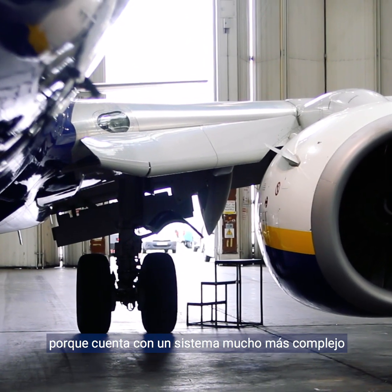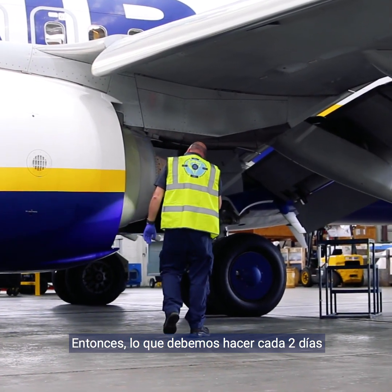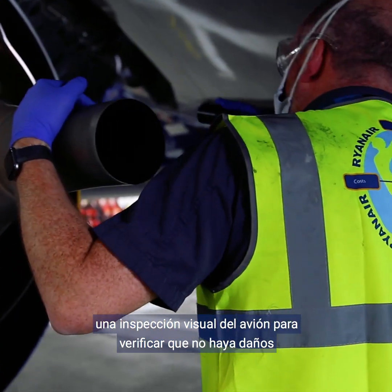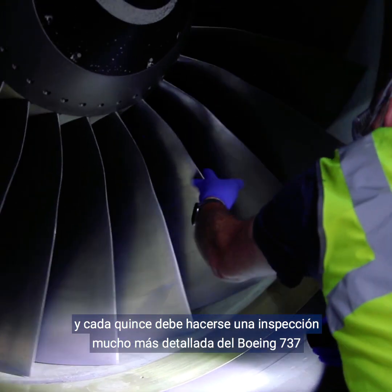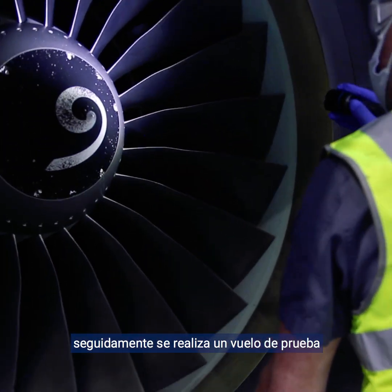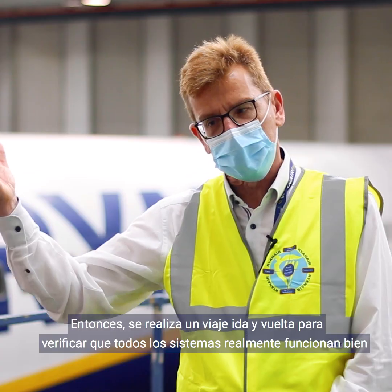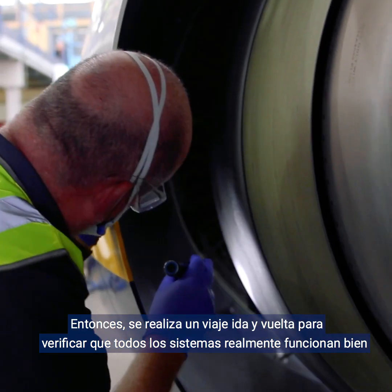An aircraft needs to be regularly inspected because it's a much more complicated system. Every two days we have to do a so-called ramp one, where we inspect the visual of the aircraft — is there any damage. And every fortnight we do a more detailed inspection on the Boeing 737 and fly it once around, up into the air and back, in order to check that all the systems are really working properly.